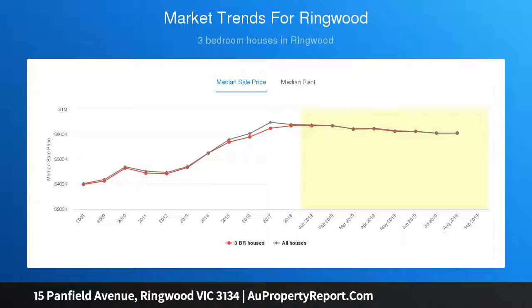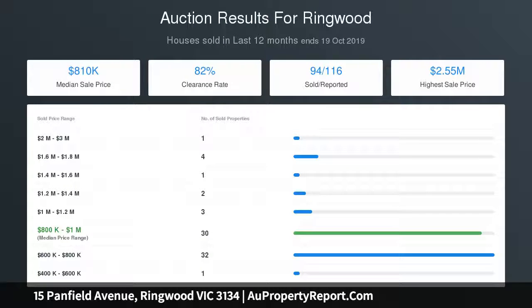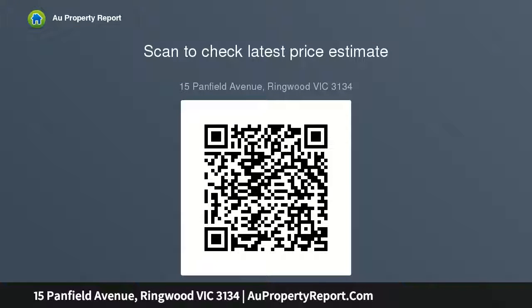If the current abode isn't your cup of tea, you may wish to explore the property's potential as a new home or dual occupancy site, subject to council approval. Thank you.